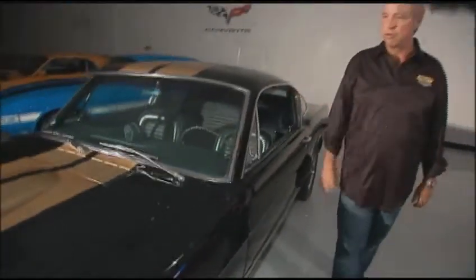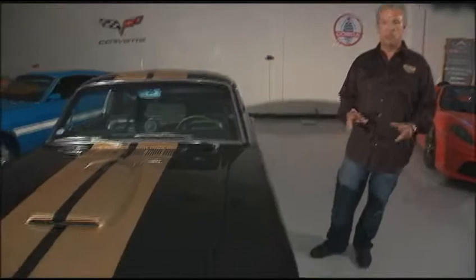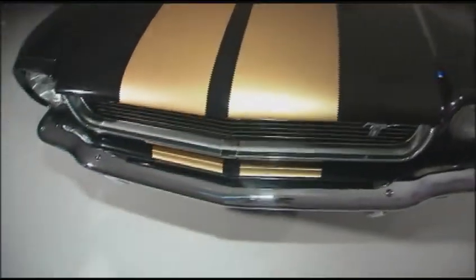This color configuration, along with a couple of other different color configurations. The uniqueness about this car — it's very special.